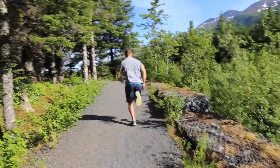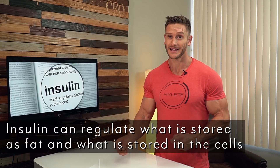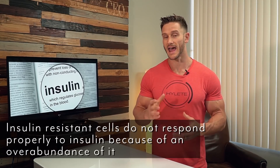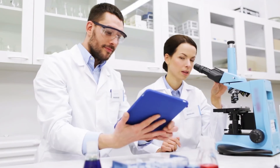If you don't produce enough insulin, or if your cells are immune to insulin and don't respond well to it, that leaves you with a lot of excess glucose in the bloodstream, which can lead to storage. Insulin can also regulate what is stored as fat and what is stored in the cells. Insulin resistance is when you are so accustomed to having insulin at so many different times of the day that your body stops responding to it, or slows down in terms of response to it.